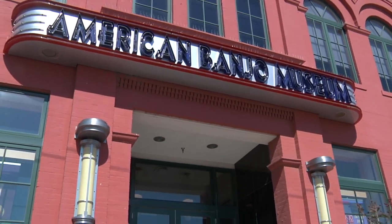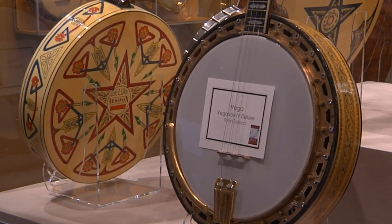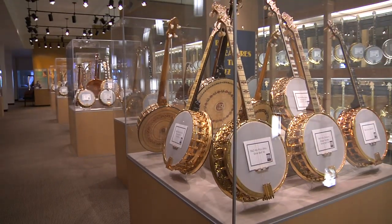The American Banjo Museum is the home to the largest collection of banjos anywhere in the world. We have over 400 instruments, many of them very, very historically significant.